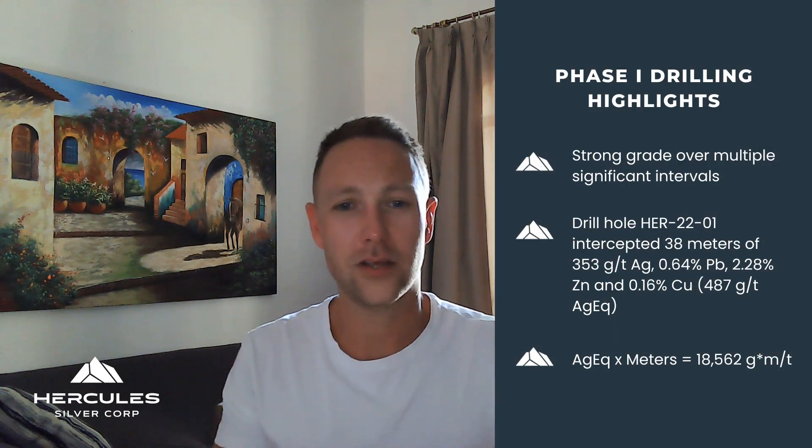Hey everyone, Chris Paul live from my pre-PDAC Mexico vacation here to bring you an important update on our news that just came out today. The phase one drill results are now out and some of the grades that we have intersected are absolutely remarkable. Our first hole intersected 38 meters of 487 grams per ton silver equivalent.